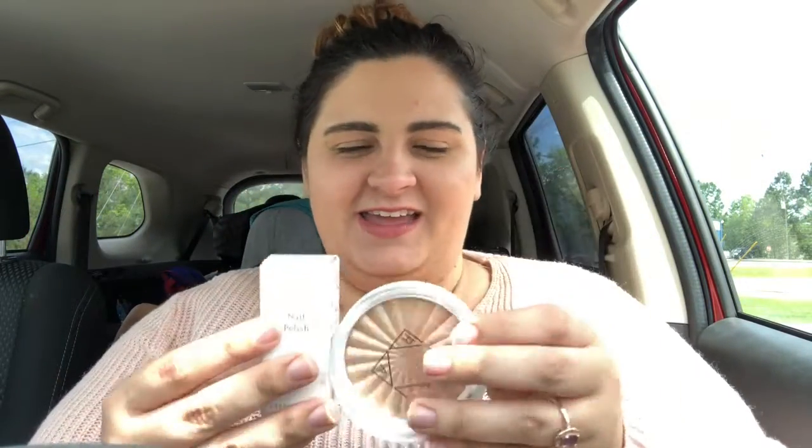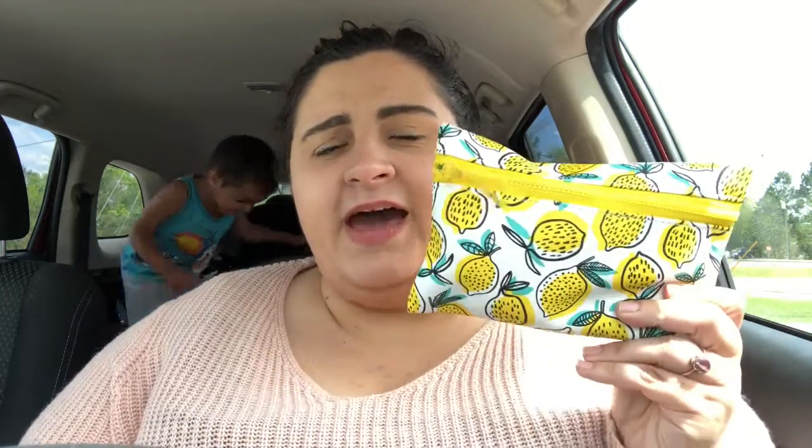I'm pretty excited about this. Remember, Ipsy is ten dollars a month for the subscription — you get five deluxe sample sizes, but sometimes you get full-size products as you can see. You get a cute bag every single month, not a box you're just gonna throw away. I like using these as my wallet every month. I will leave a link below if you want to sign up. I did get the Ipsy Plus this month, so stay tuned — hopefully I'll have that video up next week to show y'all what that's about, where you get full-size products.